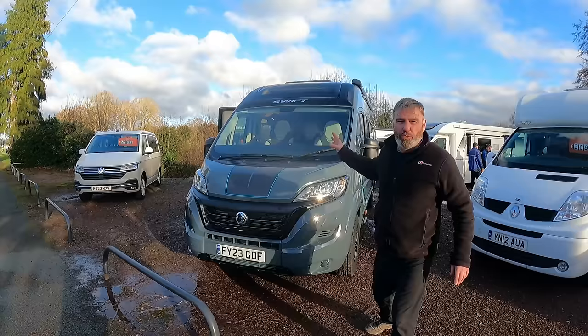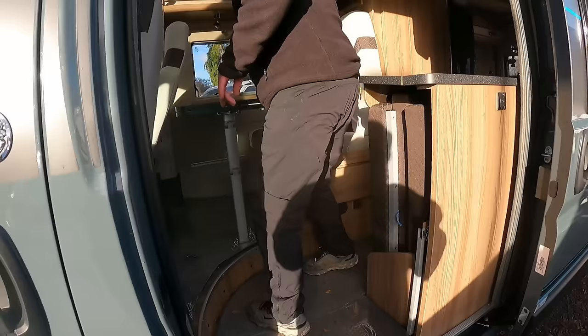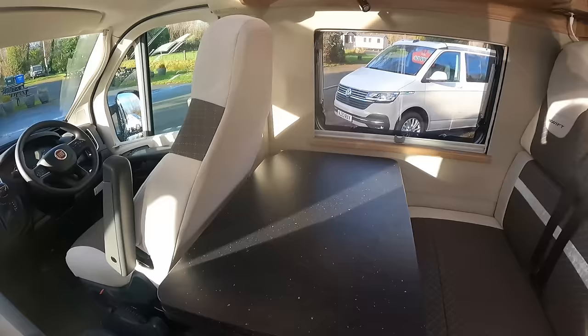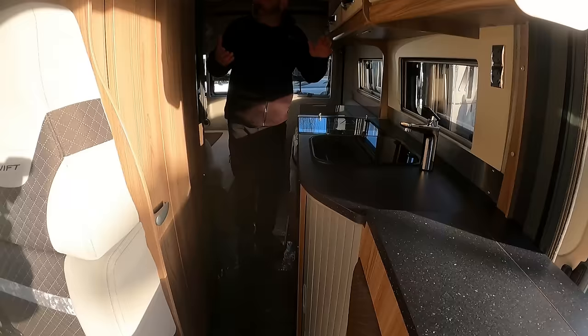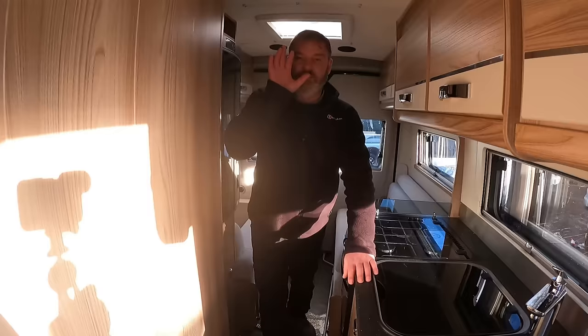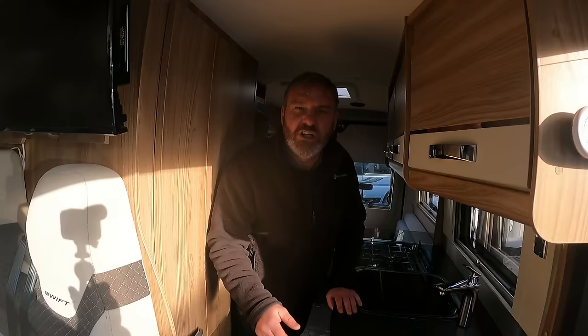Now let's go up to something nearly new - a few months old, a 2023 Swift. We're now in the £70,000 mark. You're getting a new engine, new cab, the Euro 6 engine with AdBlue, and a nine-speed true automatic gearbox - not the automated manual but a true auto. New cab area as well. So that's what £70,000-£75,000 is going to get you. You're paying more for the new cab since everything's changed again. That breaks down all your camper vans.